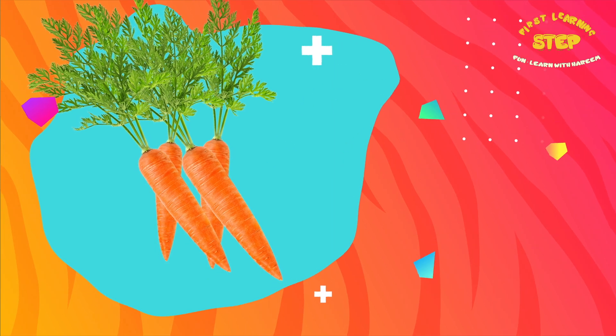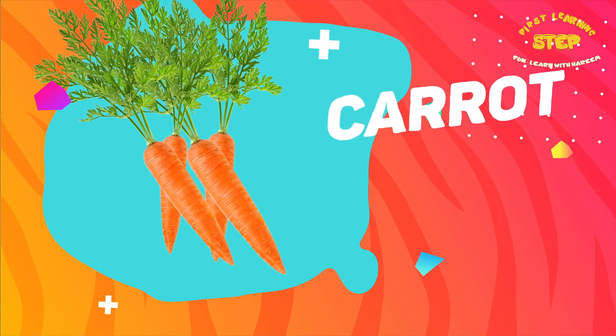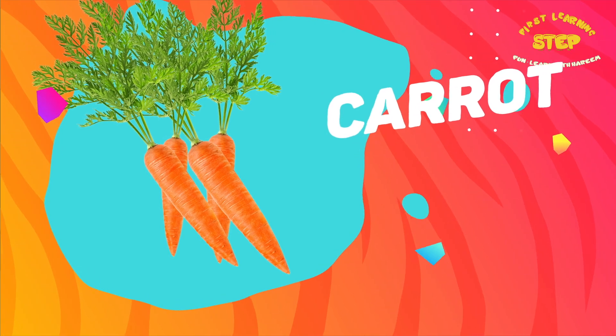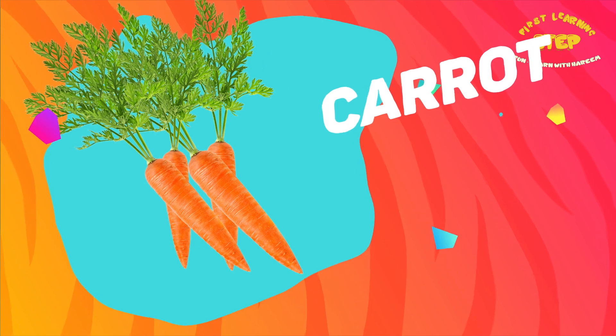Carrot. This is a carrot. Carrots are a high source of vitamin A, which is important for vision and skin health.